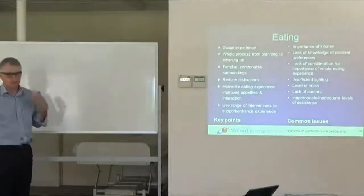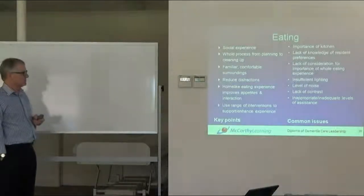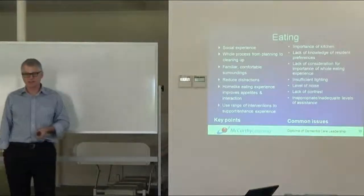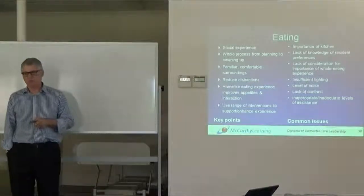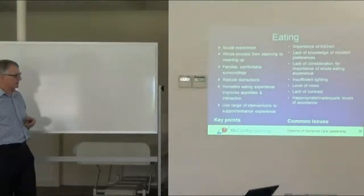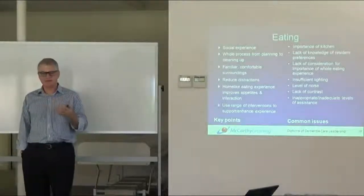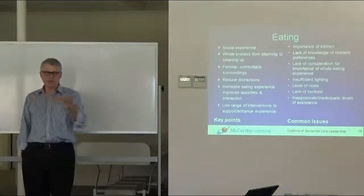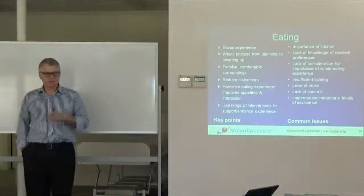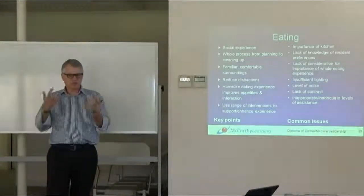Eating is a social experience that needs to be a whole process from planning to cleaning up, in familiar and comfortable environments, reducing distractions so residents can concentrate. Providing a home-like eating experience improves appetites and interaction — you get much more social interaction and talking when staff sit at the table. Use a range of interventions to support or enhance the experience. Try to have at least a small kitchenette as part of the dementia care environment, with a fridge and a sink, as an important cue that says 'this is home.'